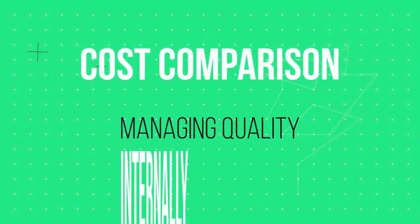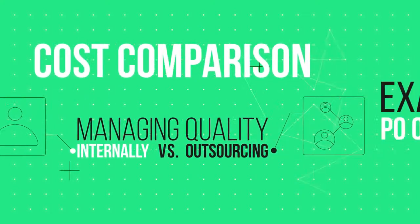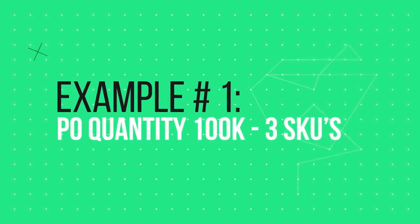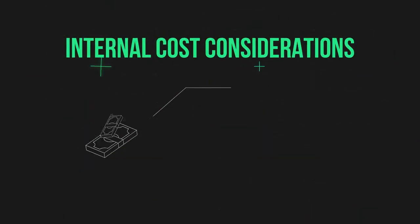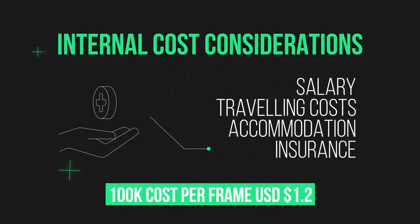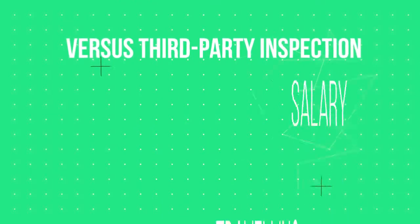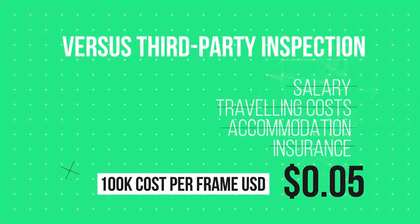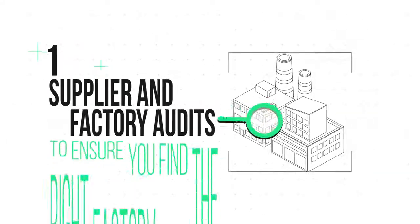Cost comparison — managing your quality internally versus outsourcing to a trusted third party. Using an example of a purchase order of 100,000 pieces of eyewear for three SKUs, you'd be looking at a total cost of $1.20 USD per frame for hiring staff to manage quality, versus third-party inspection which would drop the cost per frame to just five cents.